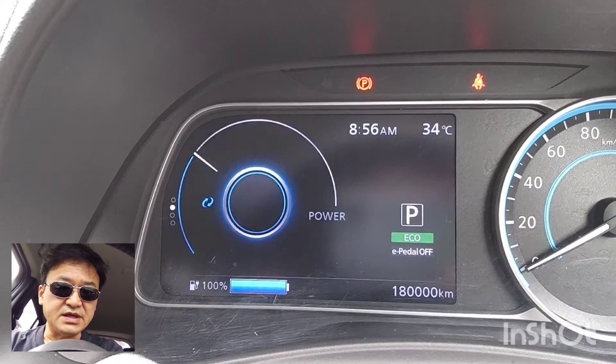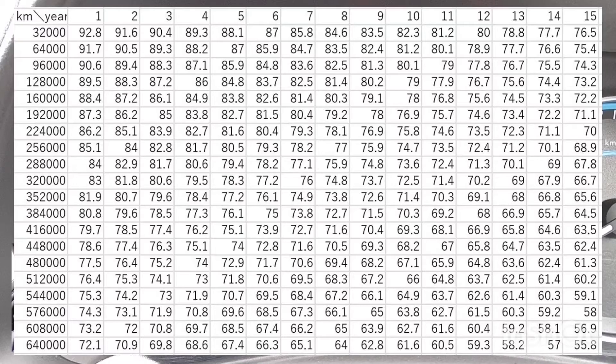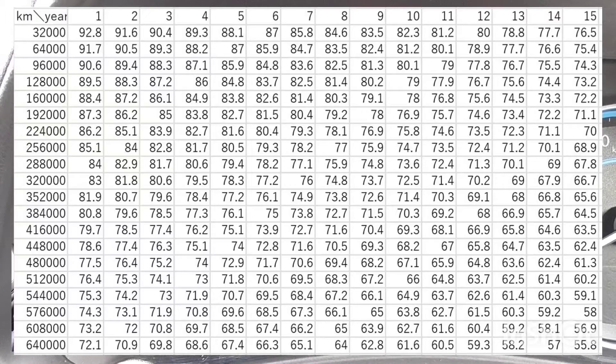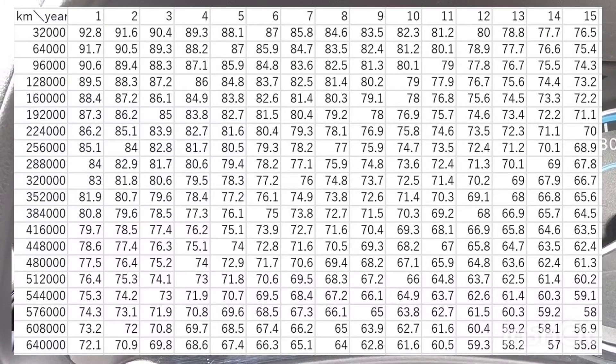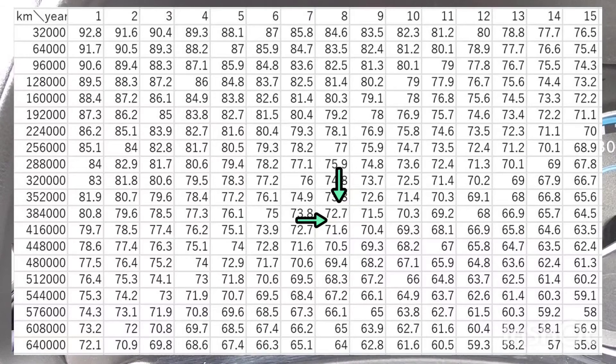Earlier in my video, I introduced the battery degradation estimation table which I made. From this table, I can predict the SOH of my car at 180,000 km is about 84% — I think it's almost correct. I estimate my car keeps around 72% SOH at 400,000 km.